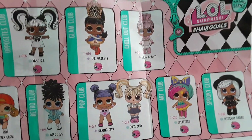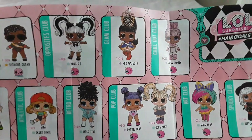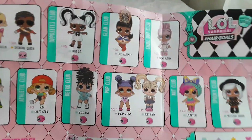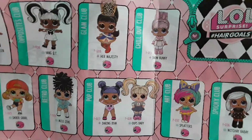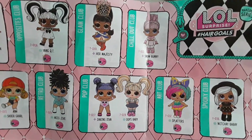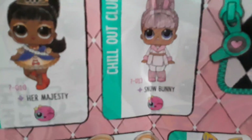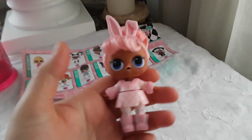Hi, today I have a haul. I'm gonna start with this LOL Hair Goals that I got at Walmart. She was about $16, which is a little bit too much for me, but I still got her. This is probably the only one I'm gonna get unless they go on sale. So this is the checklist of the ones you can get, and I got Snow Bunny. Here is Snow Bunny.